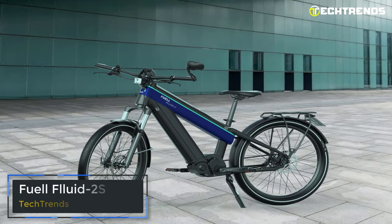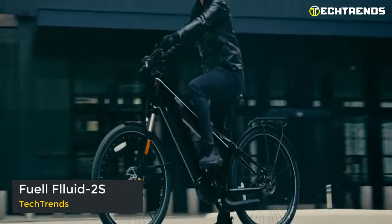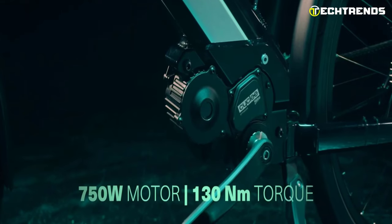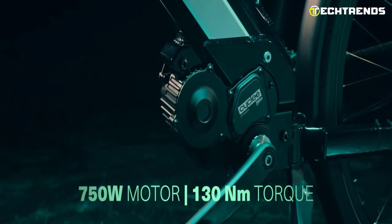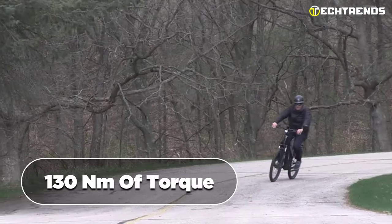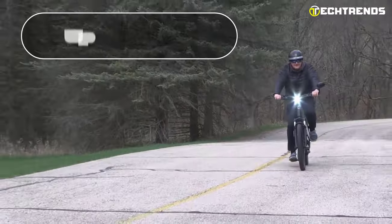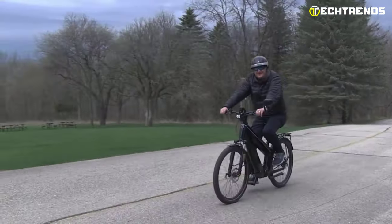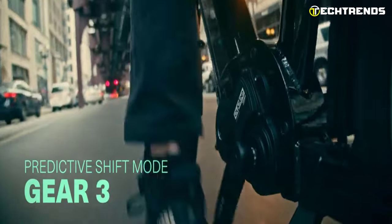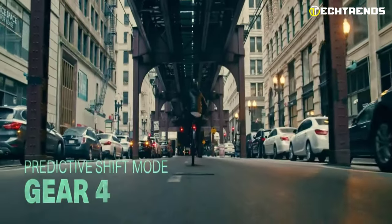The Fuel Fluid 2S is a remarkable high-performance and long-range e-bike that has just entered the market. It boasts a powerful 750W mid-drive Valeo motor, integrated with a 7-speed gearbox and 130Nm of torque, making it capable of assisting speeds of up to 28 mph. The bike's predictive shifting and throttle control add to the overall smoothness of the ride, allowing for effortless maneuverability and a truly enjoyable experience.